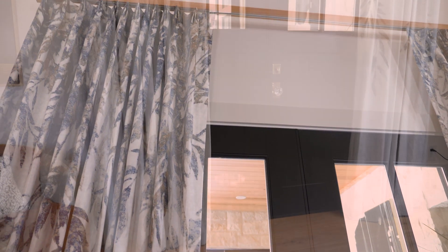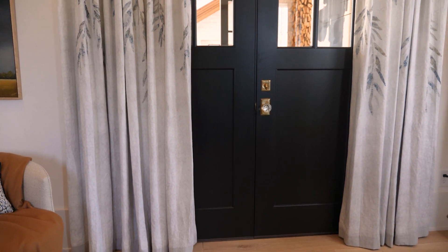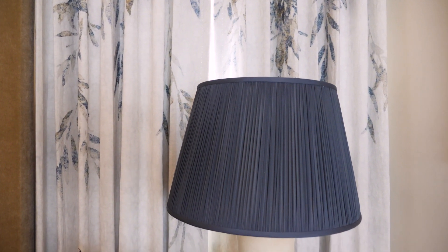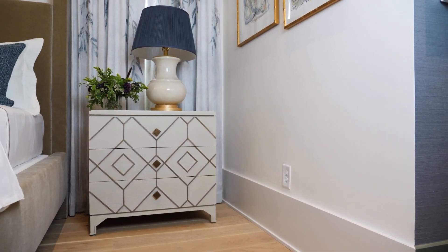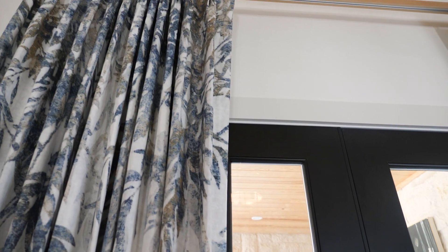The window treatments are a cascading willow branch pattern — again, bringing nature inside was important. They're subtle and very soft. I personally like a little punch, so instead of just going with a white lamp shade, I did a navy blue silk pleated shade to go on the white lamp. It draws your eye to the window and the beauty of the cascading willow branches on the drapes.